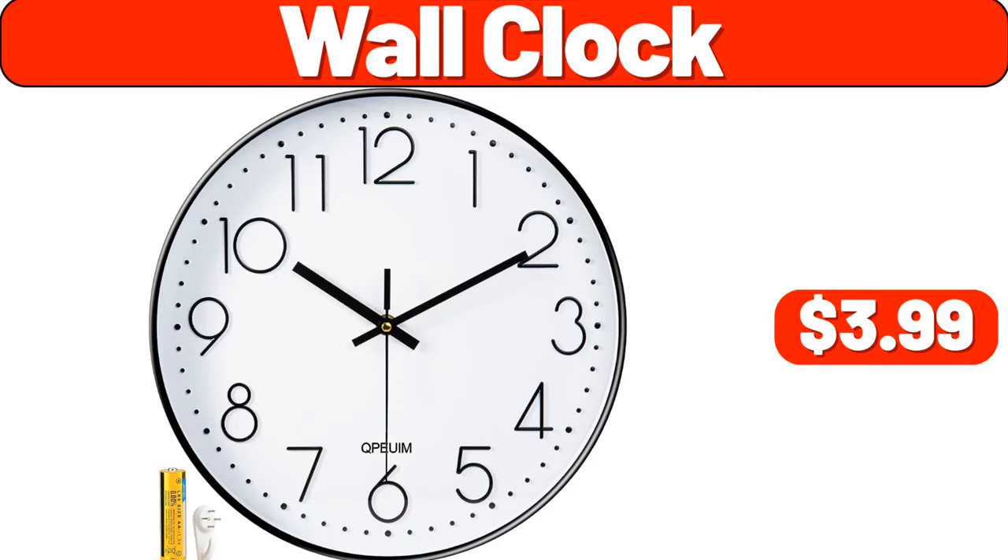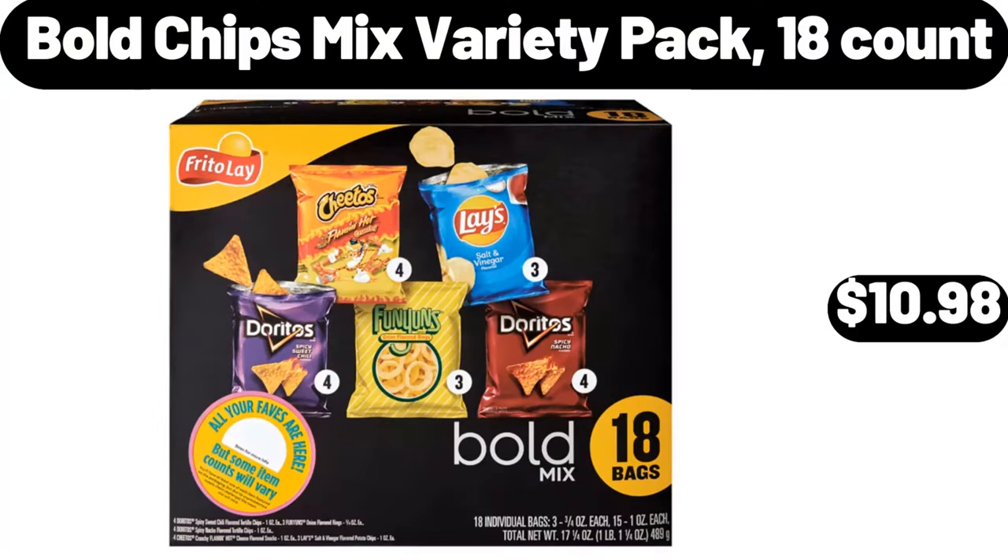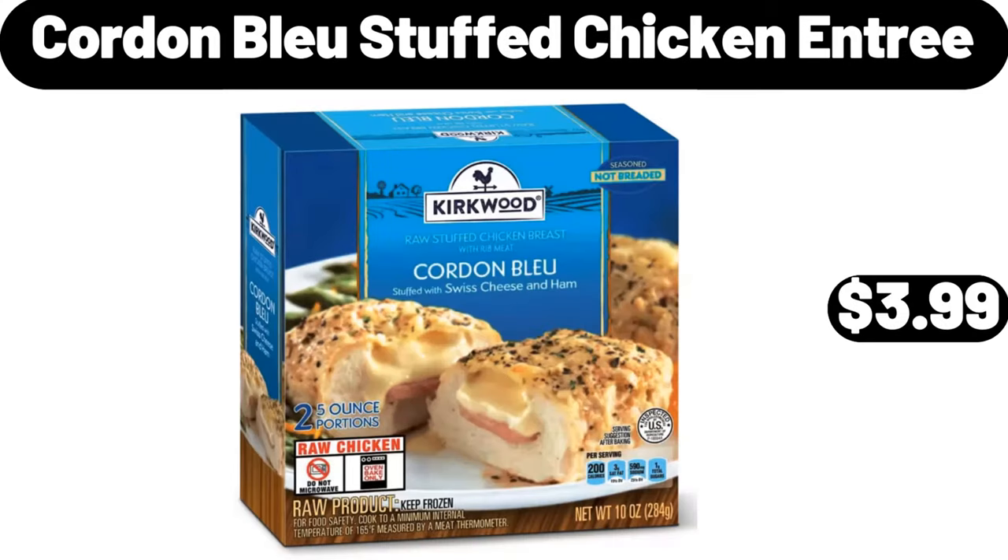Wall Clock, $3.99. Bold Chips Mixed Variety Pack, 18 Count, $10.98. Cordon Bleu Stuffed Chicken Entree, $3.99.